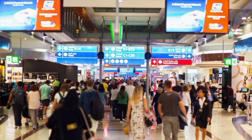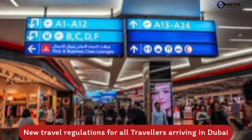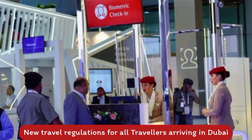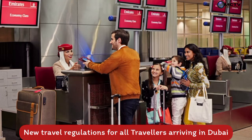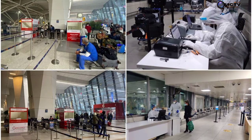Hi guys, welcome to my channel. If you are new here, consider subscribing — you'll always be the first to know when I upload a new video. Updated requirements for all passengers arriving in Dubai: all passengers traveling to Dubai from any point of origin, GCC countries included, must hold a negative COVID PCR test certificate for a test taken no more than 72 hours before departure.